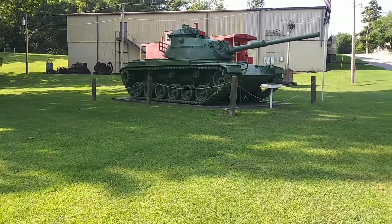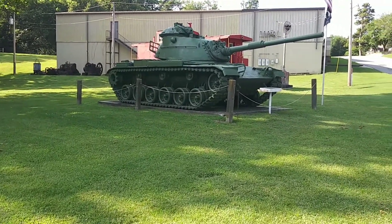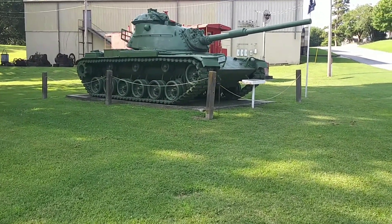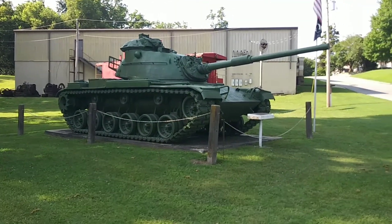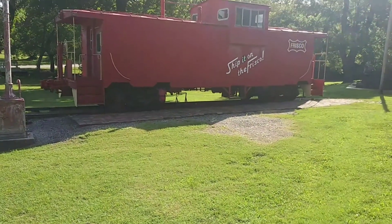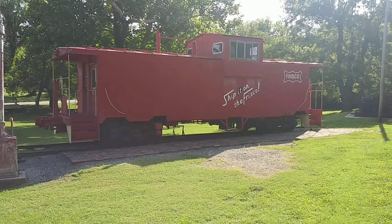Over here, you've got an actual M60 45-ton tank that was donated to the city of Baxter Springs. Behind the tank was a Frisco train car, which is pretty cool too.